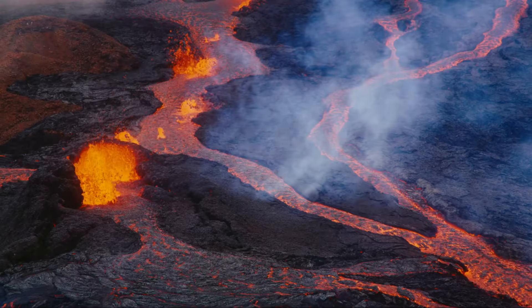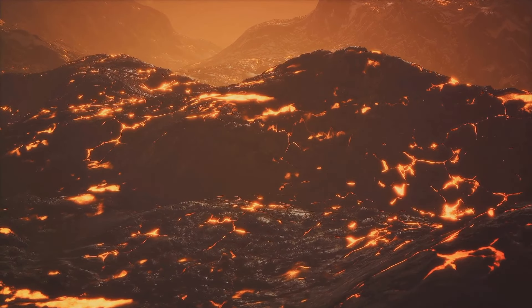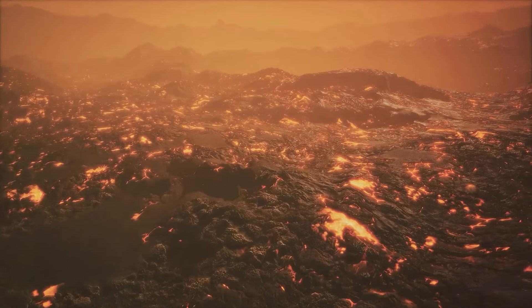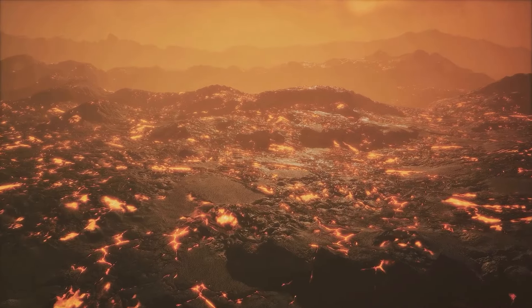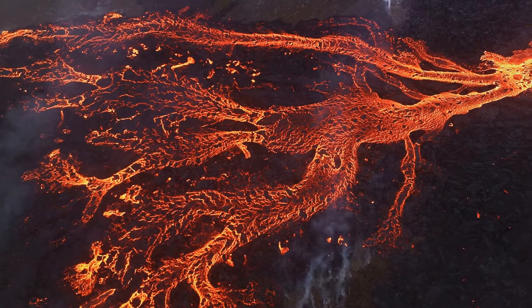The combined forces of fire and water resulted in the loss of life and substantial property damage. Then, in 1983, a new chapter in Kilauea's history began. The volcano entered into an eruption phase that has yet to cease. This ongoing eruption, known as the Pu'u'ō'ō eruption, has become the longest continuous eruption in recorded history. It has produced over 4 cubic kilometers of lava and added nearly 500 acres of new land to the Big Island.